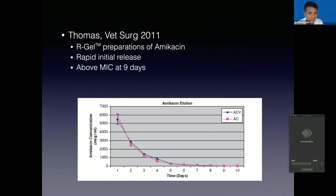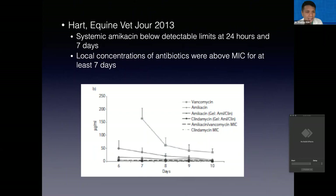The elution rates have been studied and you can find them in the veterinary literature. It tapers down and gets below MIC for amikacin at around seven to nine days — so seven to nine days of effect. In this study they injected amikacin with Vetrogel in the subcutaneous space of horses and similarly found local tissue concentrations being sustained at acceptable levels for around seven days. So much shorter period compared to calcium sulfate.